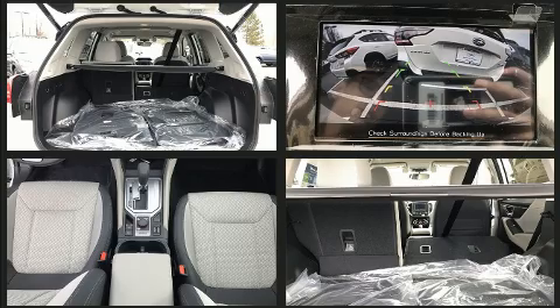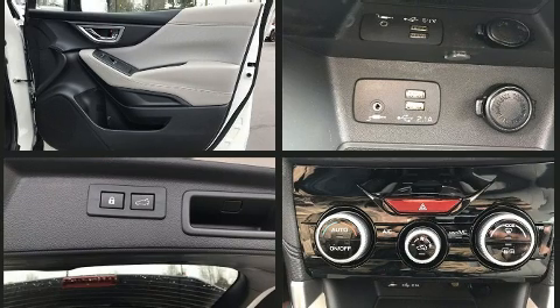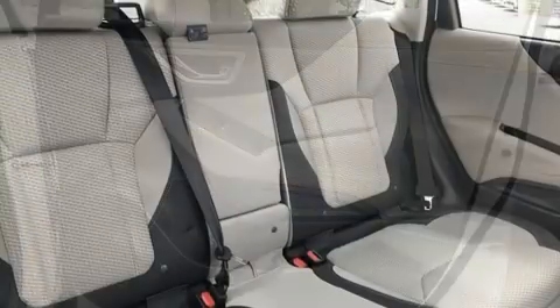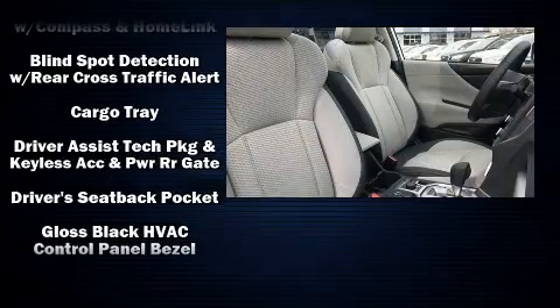Subaru ensures the safety and security of its passengers with equipment such as dual front impact airbags with occupant sensing, front side impact airbags, brake assist, an emergency communication system, and four-wheel disc brakes with ABS.